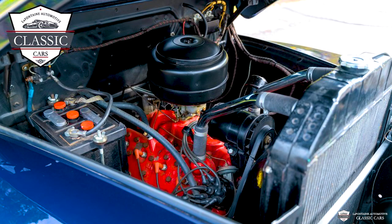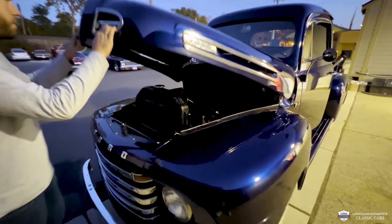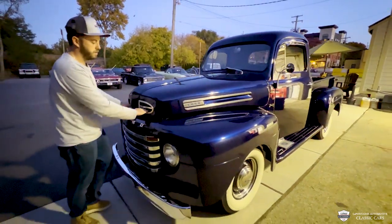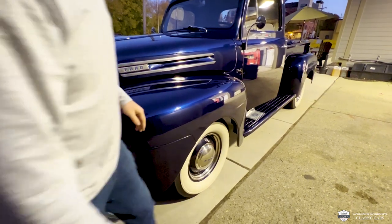A bunch of original stampings. I'll have to throw in some pictures for you guys, and I'll show you how this hood closes up. Very tight — killer fitment on the '50.